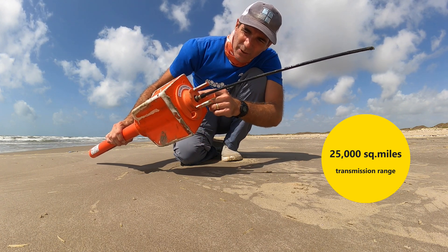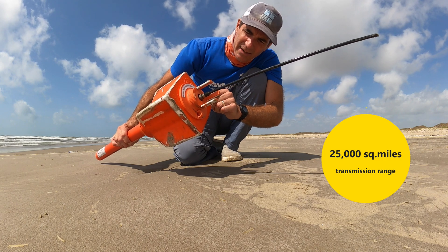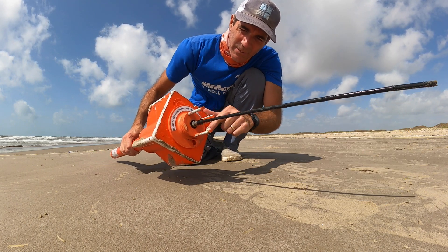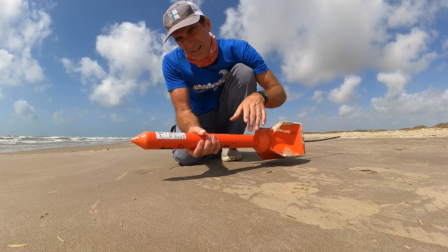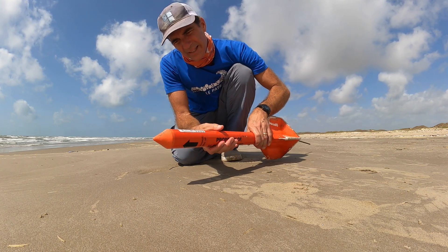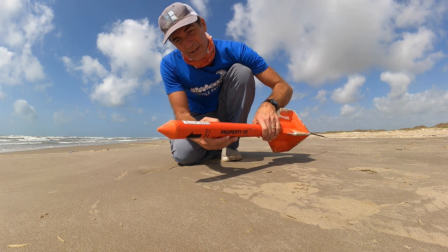And then on the top here it says do not over-tighten cap. There's a bunch of numbers and stuff on there, and it's got the model number and all that. Fort Lauderdale, Florida.